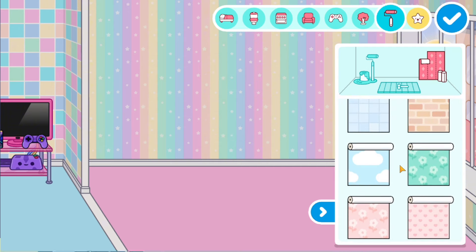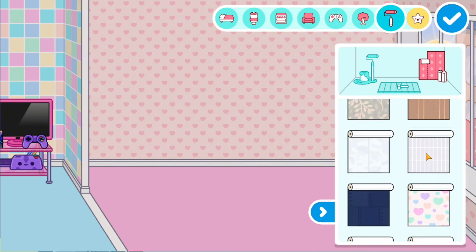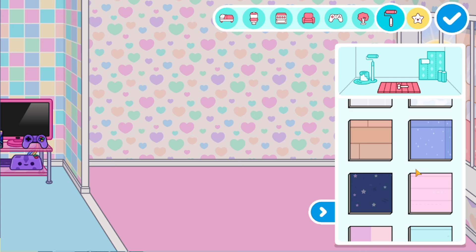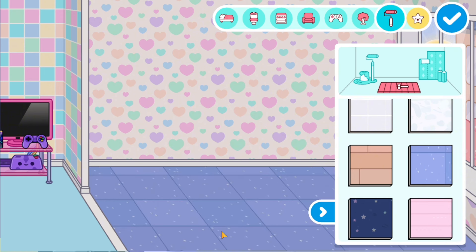Let's choose wallpapers. We have very beautiful wallpapers — there are rainbow ones, and there are ones with hearts. For the bedroom, we will choose delicate wallpapers with hearts. Now we will choose a floor covering. Here is such a beautiful lilac that sparkles like stars. It looks very beautiful. The combination is cool, especially since we also have lilac hearts on the wallpaper.